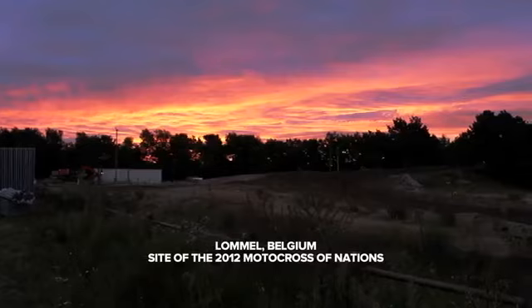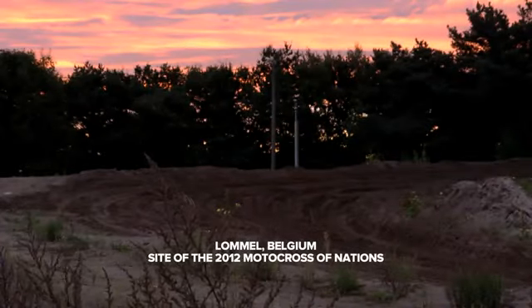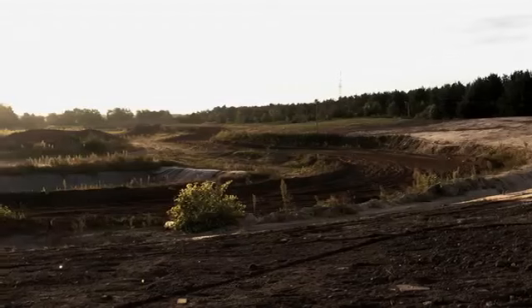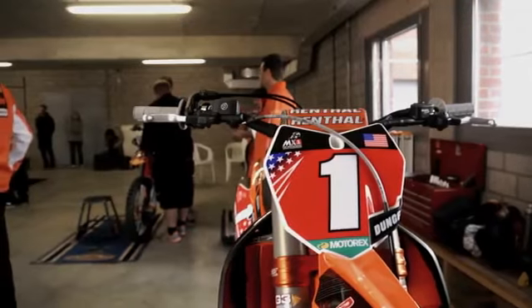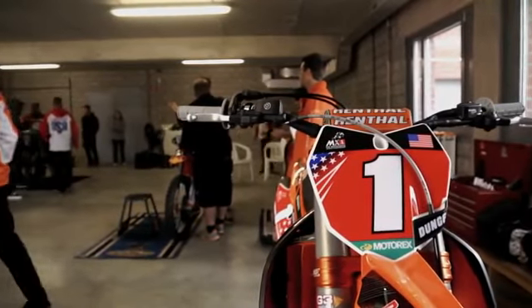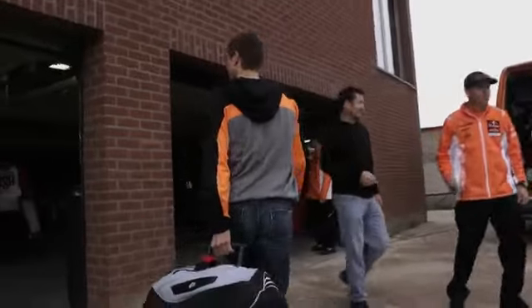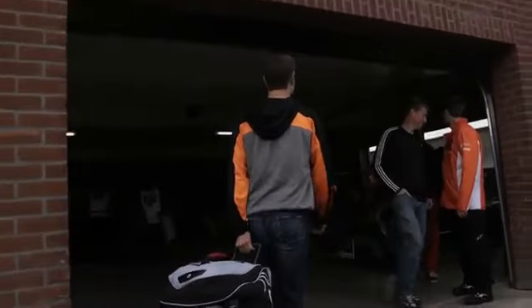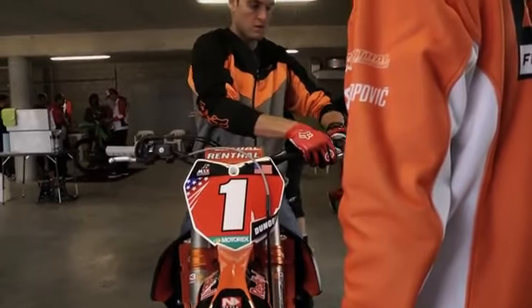Motocross of Nations is kind of the Olympics of our sport. These days we compete with three riders representing each country. Probably this weekend there will be around 40 countries represented. They take the best result from the three riders and combine it, and that decides which country is on top. The Motocross of Nations is basically the greatest, most important race of motocross. It's definitely a lot of talent, a lot of great guys showing up, and overall just for myself to be able to represent my country, I'm very honored.